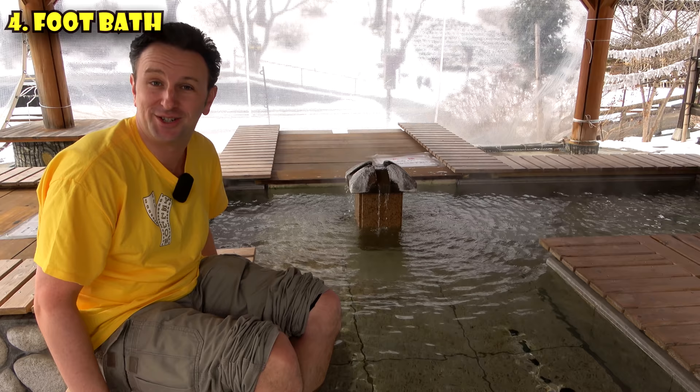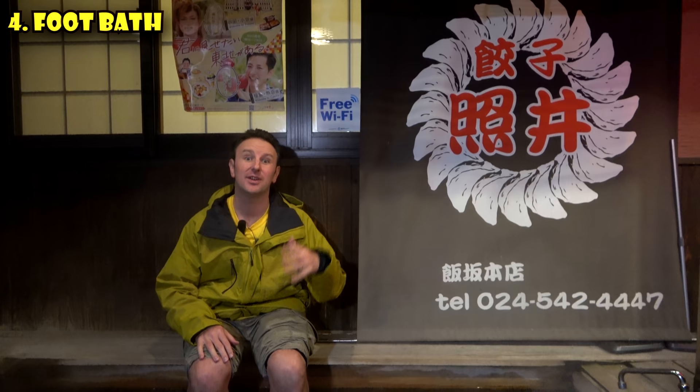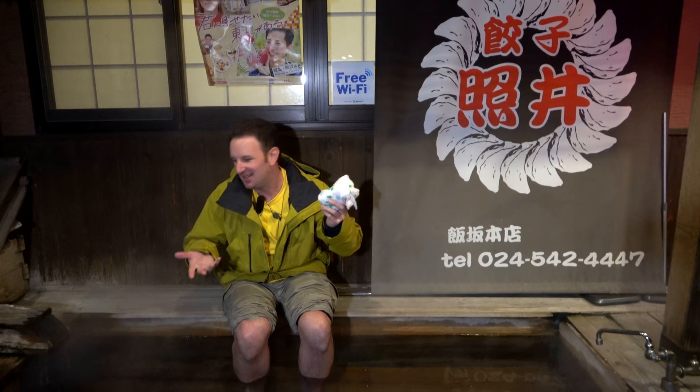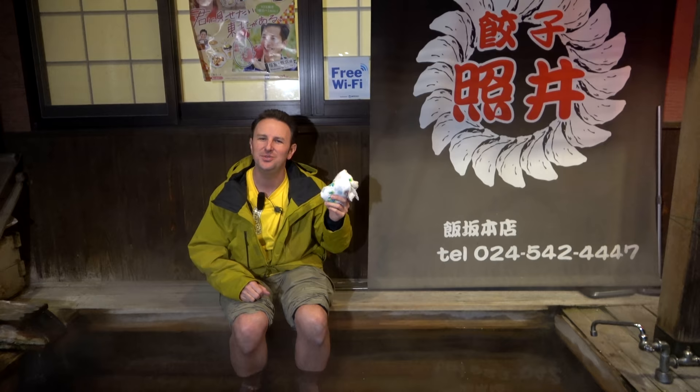When I said there are foot baths all over Fukushima Prefecture, I really wasn't lying. Right now I'm at a foot bath in front of a gyoza restaurant called Terui — we just had some gyoza and noticed the foot bath. I'd highly encourage you, when you come to Fukushima Prefecture, to just carry a towel with you, particularly if you're around an onsen town, because you never know when you might spot a free foot bath.